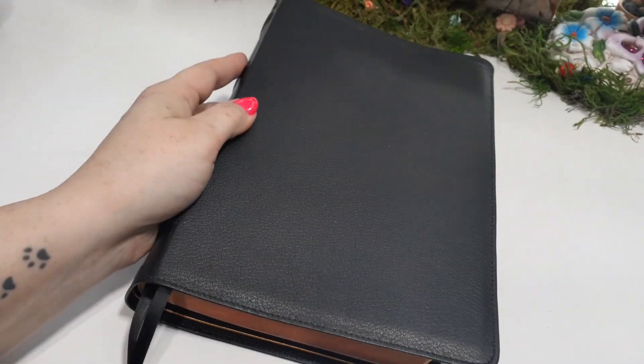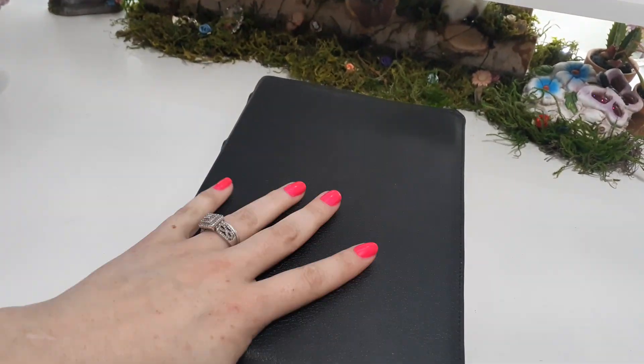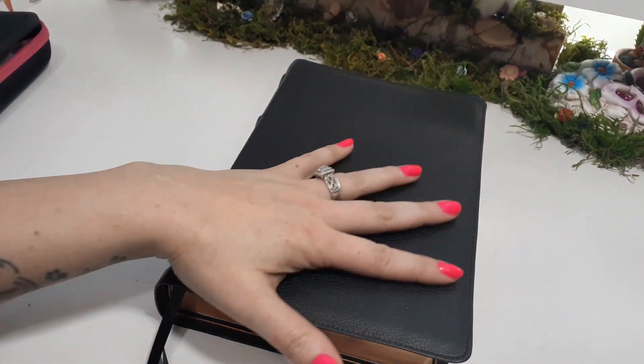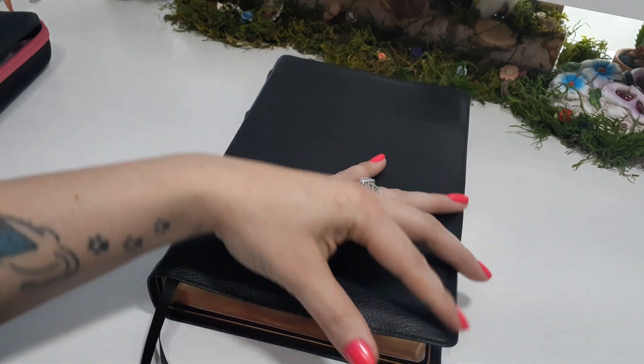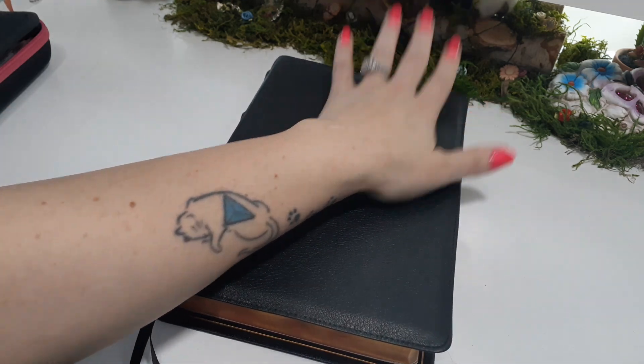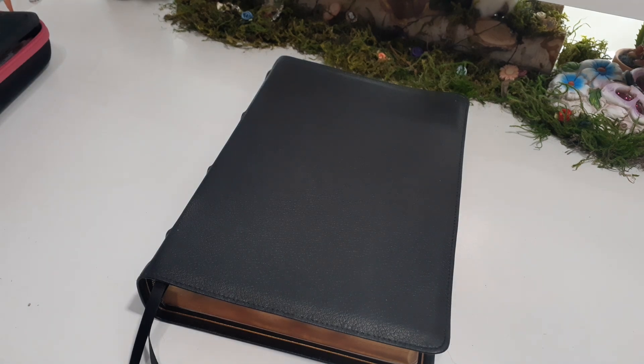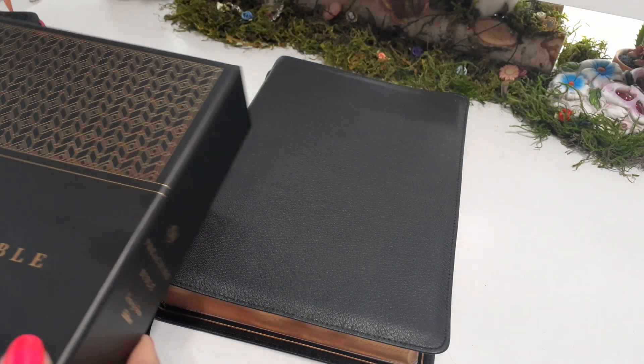So if you have any questions or any suggestions for other ways of using this Bible, please let me know in the comments below. I'm going to end it off here. Remember: be a creative tool in our Father's art box. I'll talk to y'all later. Bye.